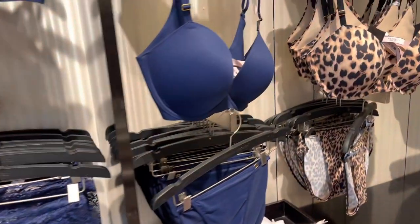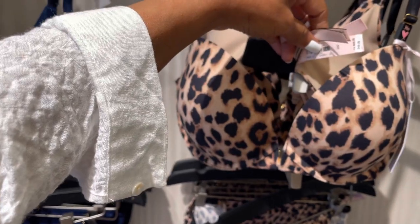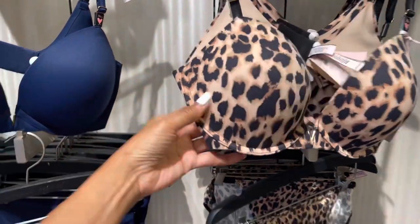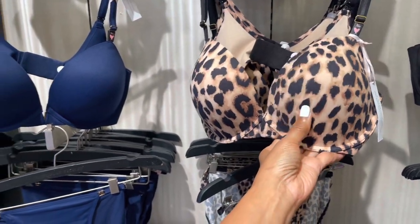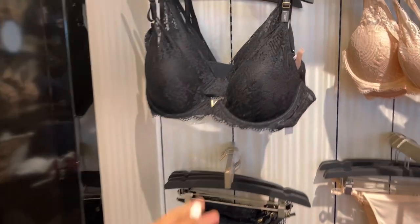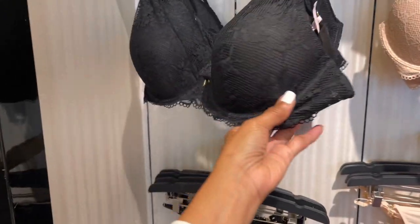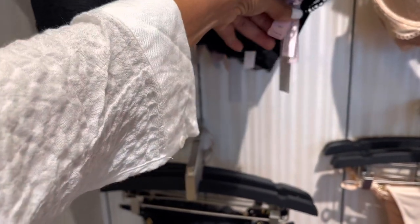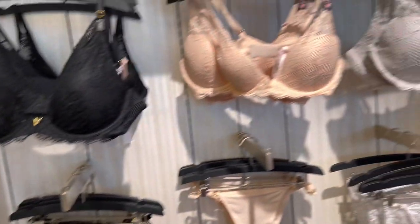Look at this one — lace, lace, and more lace. $16. And over here $49.95. These feel like they are double padded. And look over here, these are the lacy ones. $15.55 — lacy, lacy!